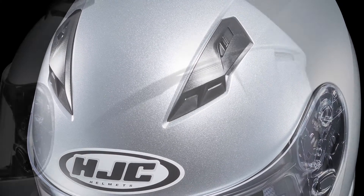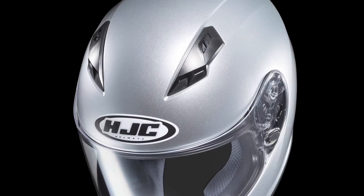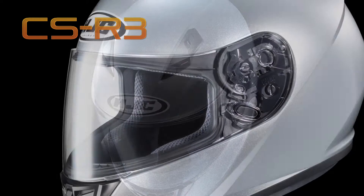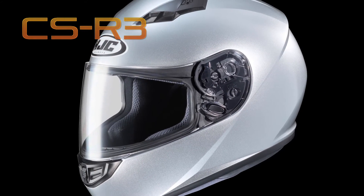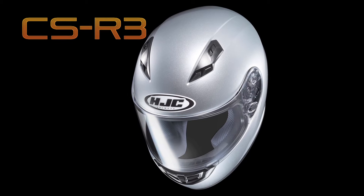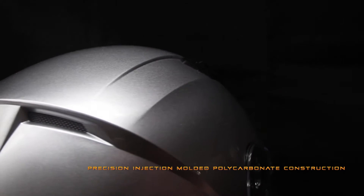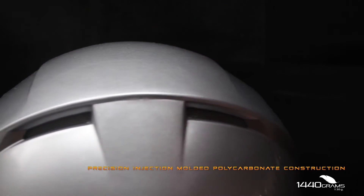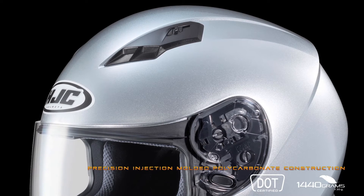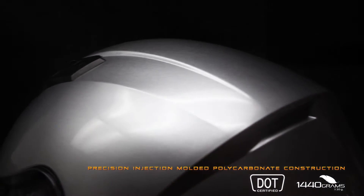From the number one helmet brand worldwide, HJC introduces the latest generation CS series — the all-new CSR3, a full-face helmet that is sure to redefine your perception of what an affordable helmet should be. Featuring precision injection molded polycarbonate composite construction, this lightweight CAD-engineered shell boasts streamlined aerodynamics resulting in a quiet, well-balanced ride, allowing you to enjoy the road without distraction.